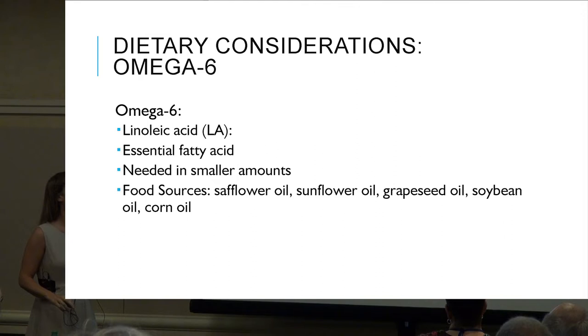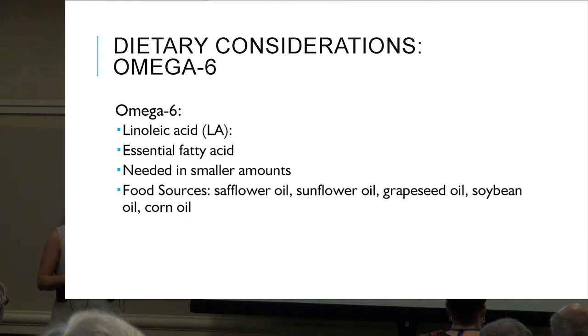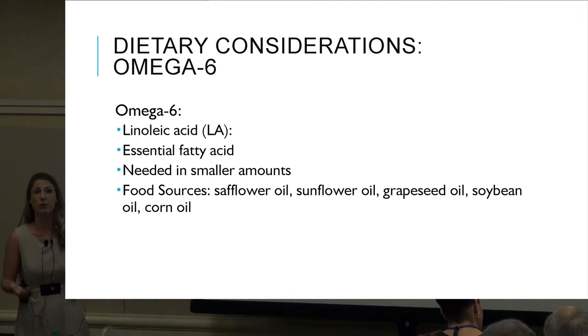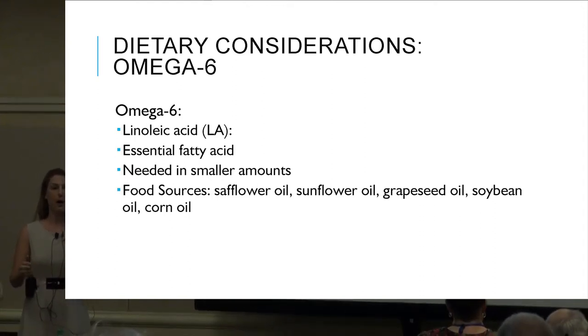Omega-6, or linoleic acid, is an essential fatty acid — we do need it, but in smaller amounts. Sources include safflower oil, sunflower oil, grape seed, soybean, and corn oil. Soybean oil and corn oil are used in many packaged products because they're cheap and inexpensive. The more packaged foods we eat, the higher our omega-6 to omega-3 ratio. Getting back to a whole foods approach to eating will naturally start balancing out this ratio.